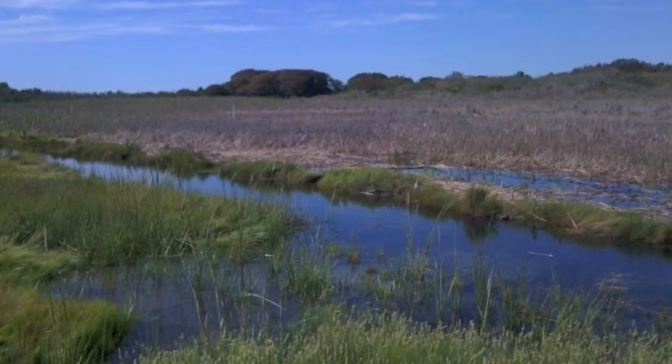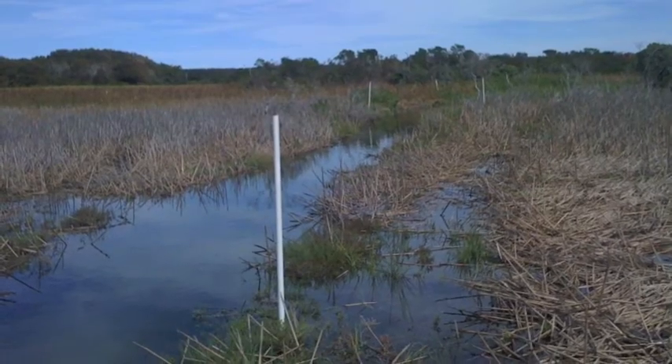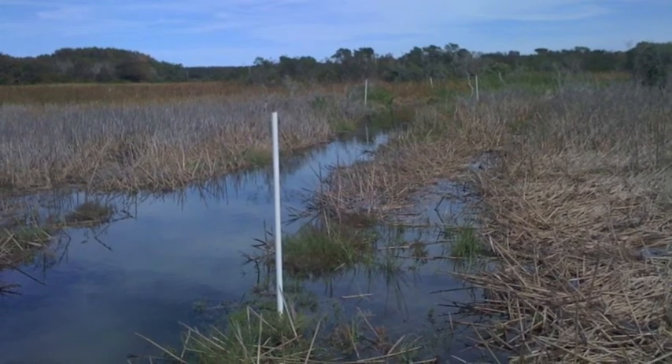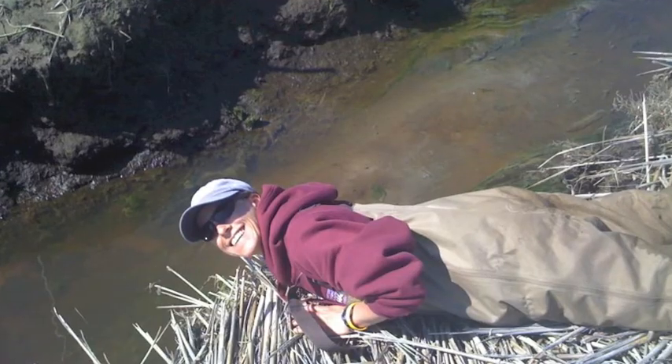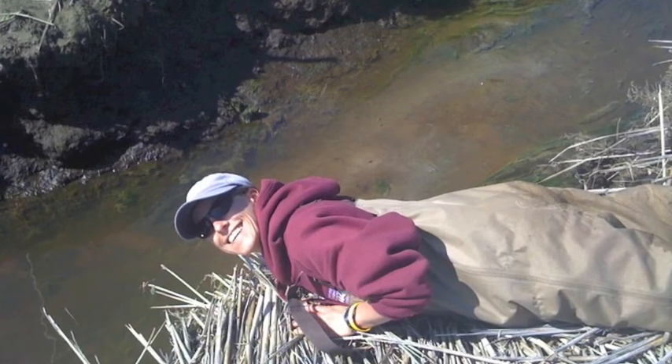In 2008, the Nantucket Conservation Foundation, in partnership with the Massachusetts Wetlands Restoration Program, initiated a large wetland restoration project to restore a historic salt marsh in Madaket Creek located on Nantucket Island.